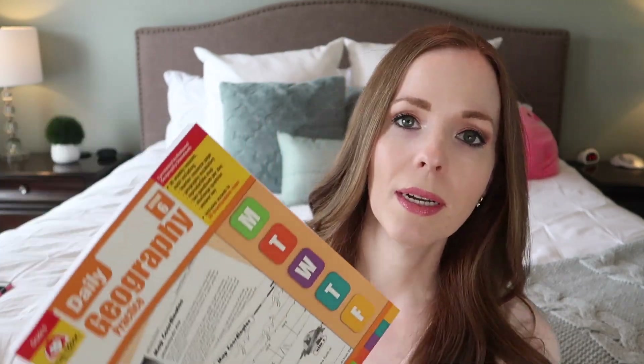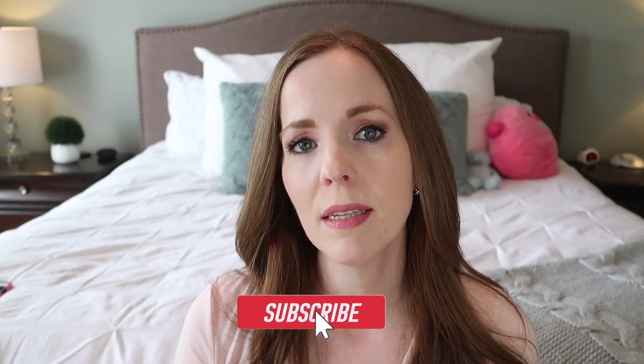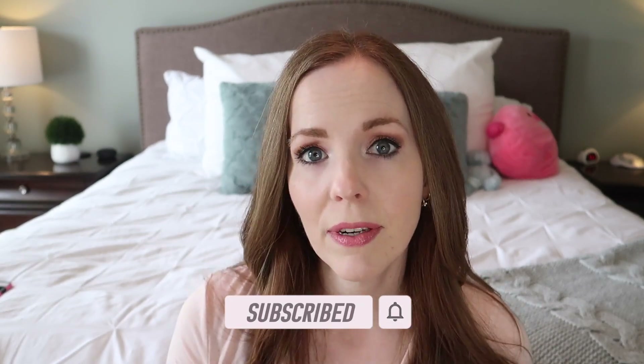I've already done one comparing their science workbooks, one comparing their vocabulary workbooks, and today I'm going to be sharing a close-up of three of their geography workbooks — what I think about them, how they're different from each other, and which one I prefer. The three workbooks are the Evan-Moor Skill Sharpeners Geography, Evan-Moor Daily Geography, and the Evan-Moor Seven Continents: Asia. We haven't used Asia yet — we did North America last year in fifth grade and loved it. We also have Antarctica, which is what we're doing for sixth grade.